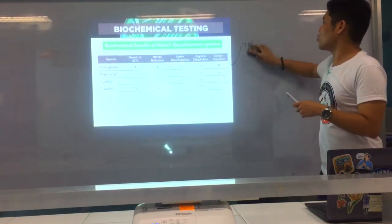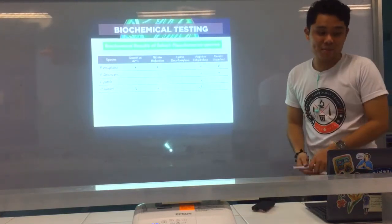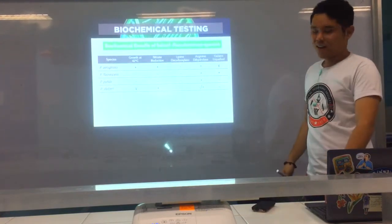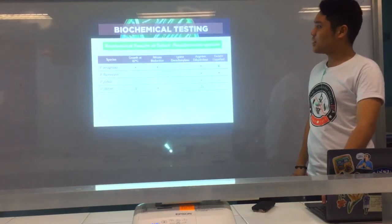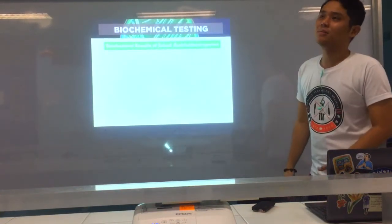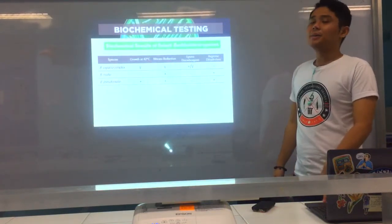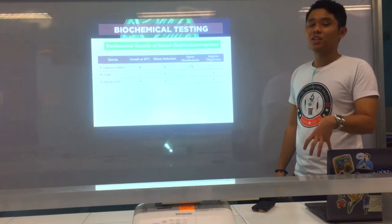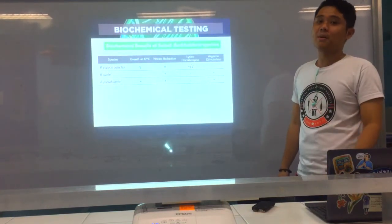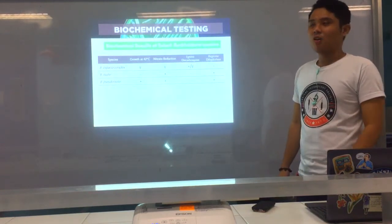These are nice-to-know points that are important to remember. They will be further elaborated in Ma'am Teddy's lecture. So don't worry. And that's for the Pseudomonas species.